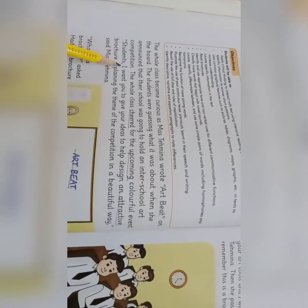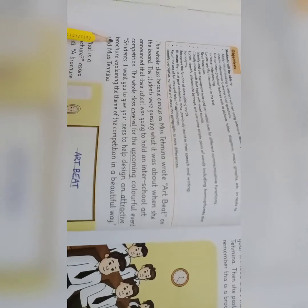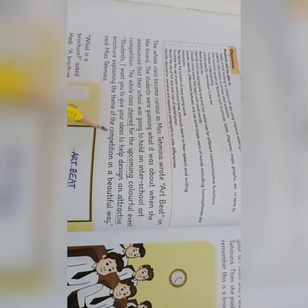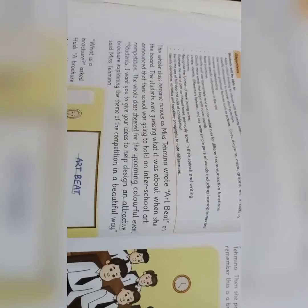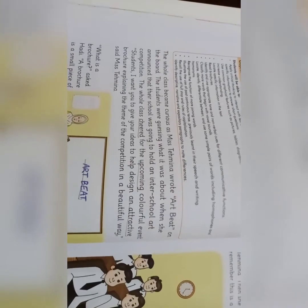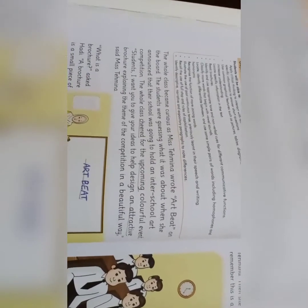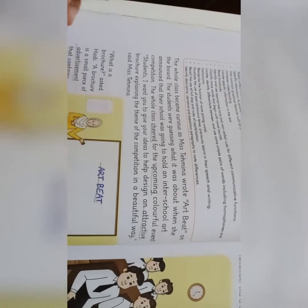"Students, I want you to give your ideas to help design an attractive brochure explaining the theme of the competition in a beautiful way," said Ms. Tehmeena. Ms. Tehmeena نے کہا کہ بچوں میں یہ چاہتی ہوں کہ آپ میری مدد کریں تاکہ میں ایک attractive brochure design کر سکوں جو ہمارے competition کی theme کو بہت ہی خوبصورتی کے ساتھ explain کرے۔